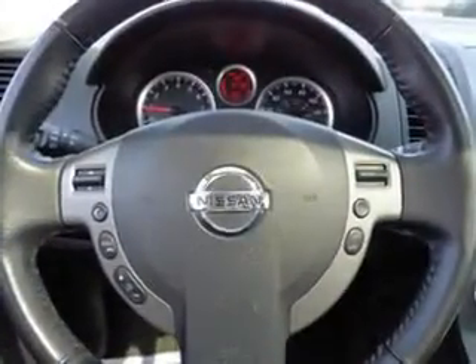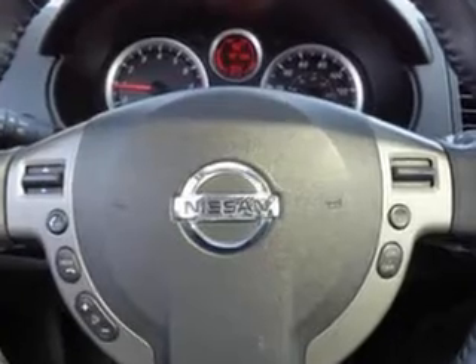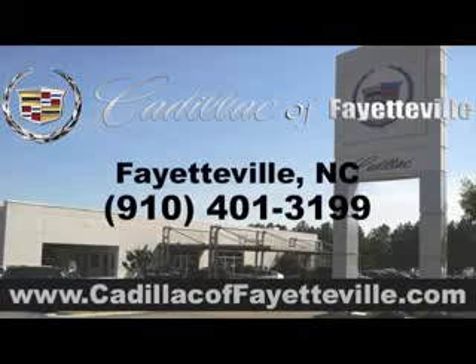And much more. Enjoy the drive and have peace of mind in this 2012 Nissan Sentra. See us at Cadillac of Fayetteville today. Stop in today or visit us 24-7 at cadillacoffayetteville.com.